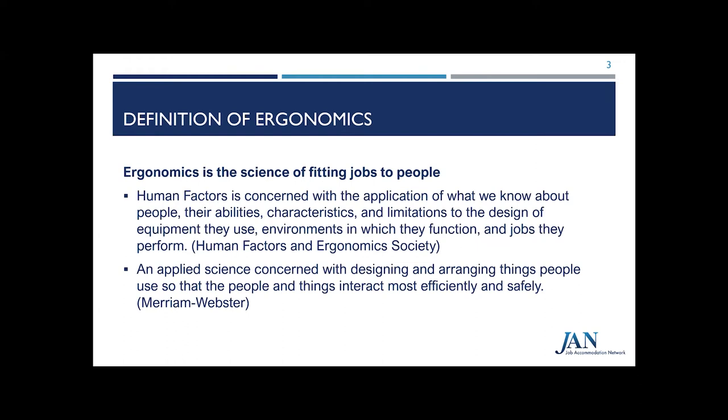To begin our discussion, let's go over the definition of ergonomics. One definition put forth by Merriam-Webster is an applied science concerned with designing and arranging things people use so that the people and things interact most efficiently and safely. According to the Human Factors and Ergonomics Society, human factors is concerned with the application of what we know about people — their abilities, characteristics, and limitations — to the design of equipment they use, environments in which they function, and jobs they perform. To us here at JAN, we like to refer to ergonomics simply as the science of fitting jobs to people.